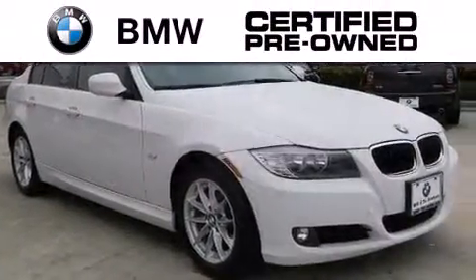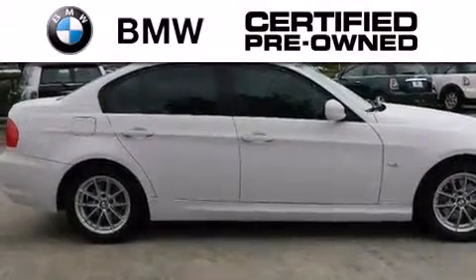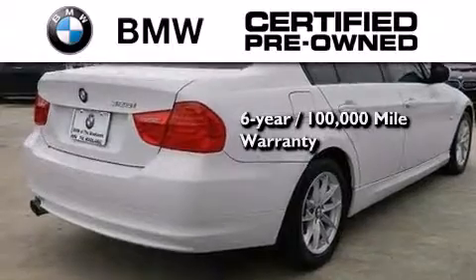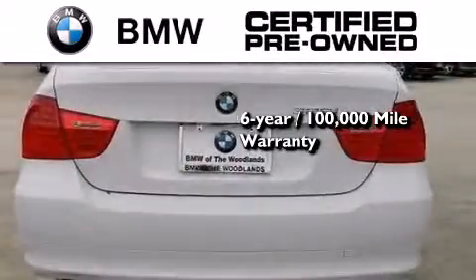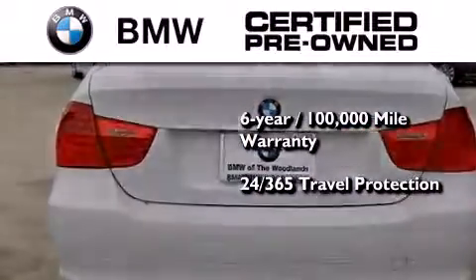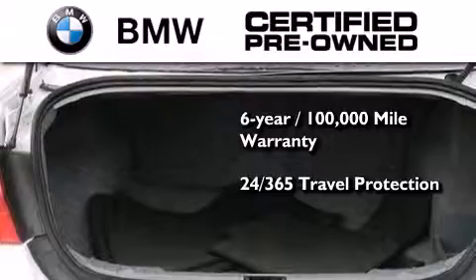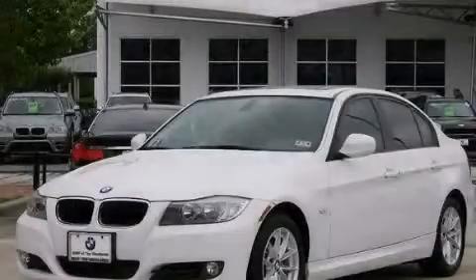The BMW inspection process covers everything from safety to performance and general wear. Plus, this BMW is backed by a six-year 100,000 mile limited warranty and it comes with travel protection 24 hours a day, 365 days a year, even if you're not the one driving. We invite you to contact us today to learn more about this vehicle.